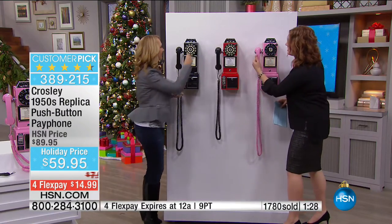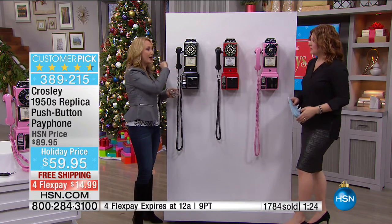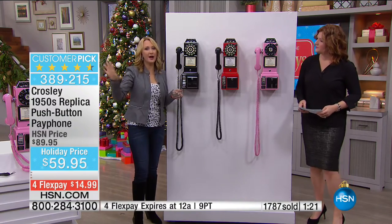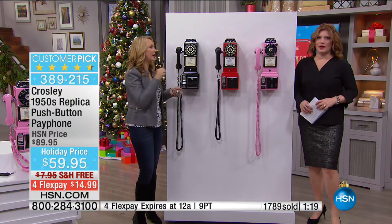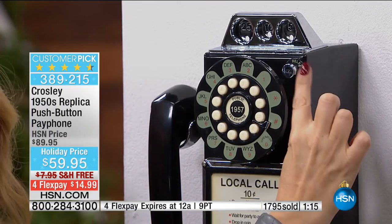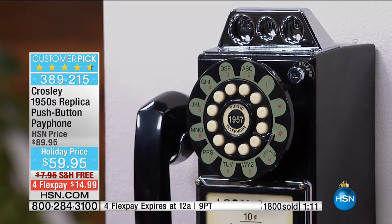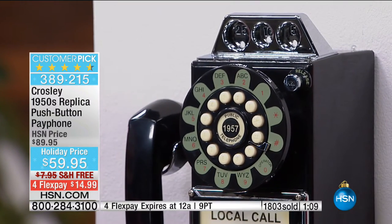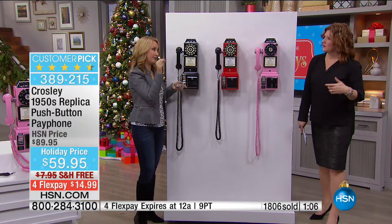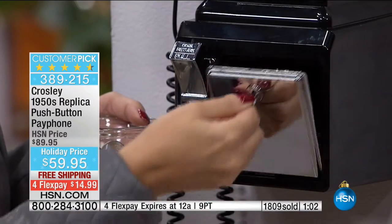Can we control the volume? Yes — there's a volume control right on the back. If you're using this on a countertop, you can control it at any time, otherwise set it before wall mounting. The redial button is right here, and the piggy bank slot is up at the top. We're including the key. For grandmothers who need louder volume, there are different levels you can control.